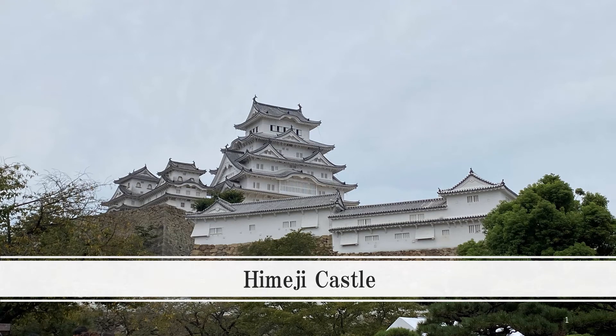Today I'd like to introduce Himeji Castle. It's one of the castles in Japan, and it's one of the world heritages, too. Hideyoshi Toyotomi built this castle, including these towers and buildings. There has been no war in this castle, so many buildings have been preserved since the castle was built.